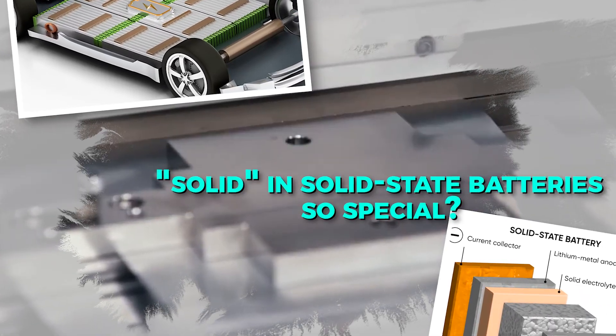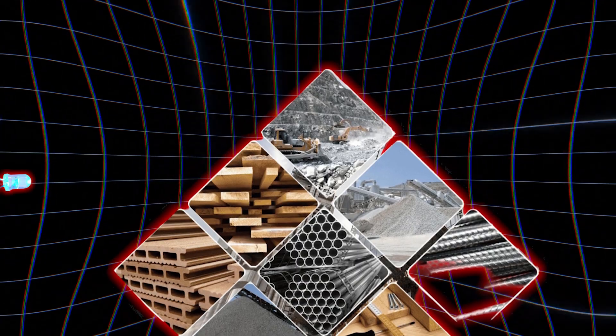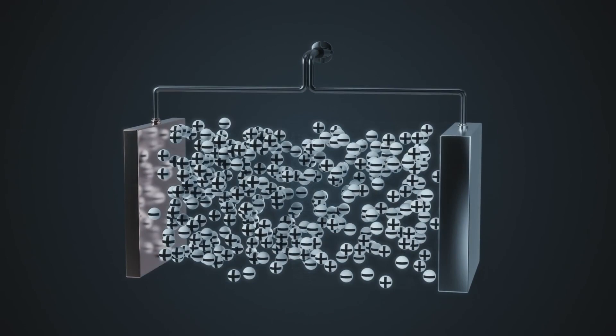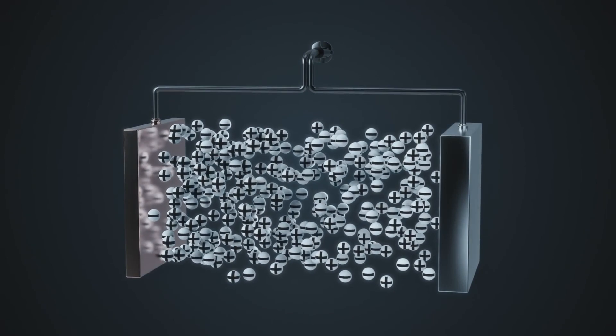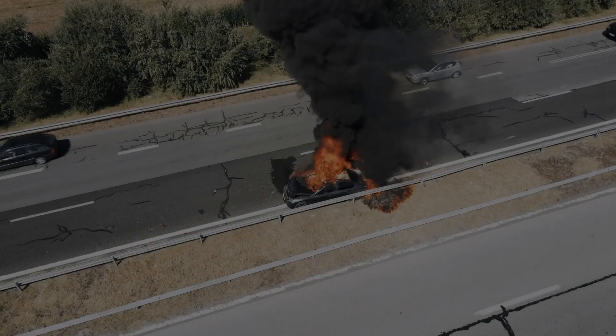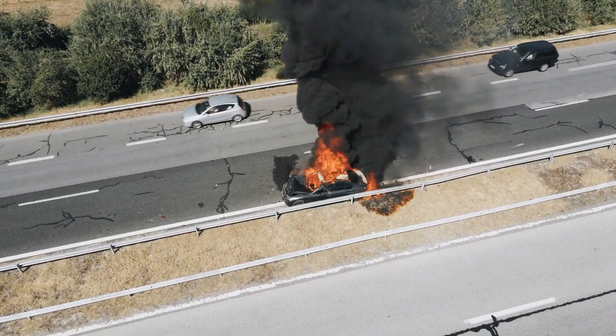What makes the solid in solid-state batteries so special? The solid electrolyte can be made from materials like ceramics, glass, or sulfides. Unlike liquid electrolytes, these materials are highly stable and non-flammable. This means the risk of battery fires, a major concern with lithium-ion batteries, is drastically reduced.